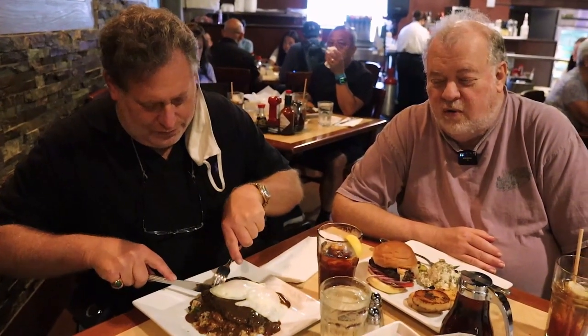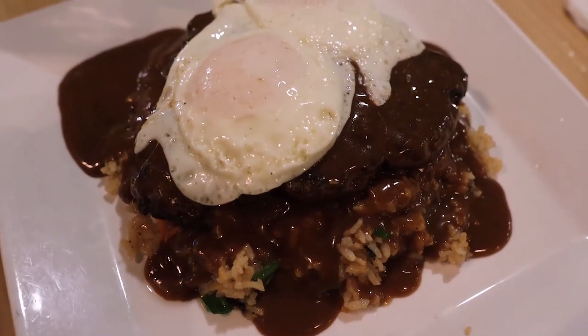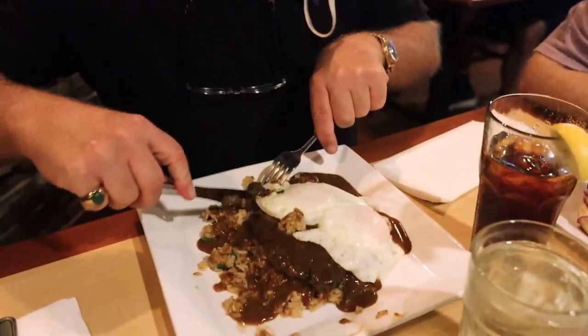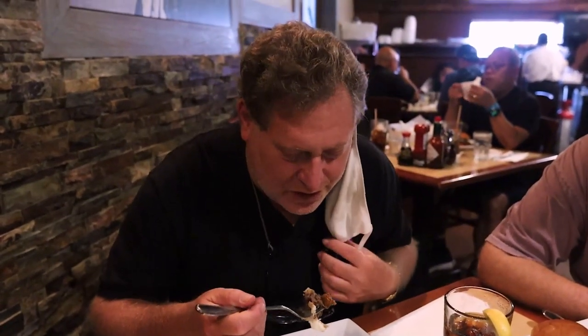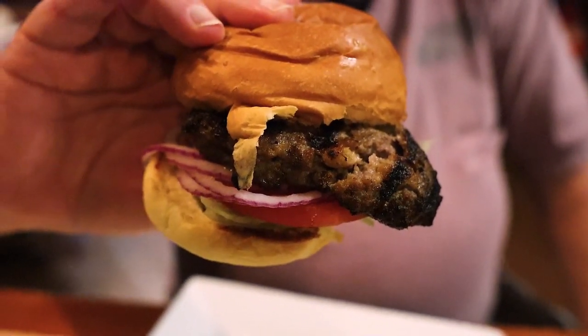Alan ordered the loco moco, which is a classic in Hawaii — he got it over fried rice. The gravy is really good. The gravy is kind of the heart of the loco moco. If the gravy is no good, it's not worth it. It's dark, rich, and deep. It's a special recipe. The hamburger is not your standard beef-on-the-grill — they mix it with some egg and some bread. It's more like a meatloaf than a hamburger, but it's very tasty, seasoned well. It's a good Hawaiian-style hamburger.